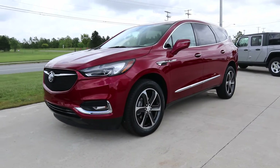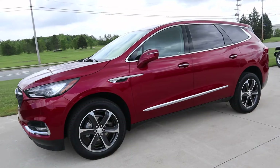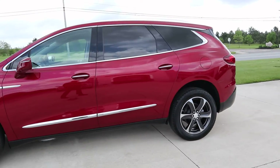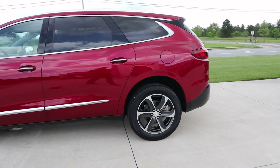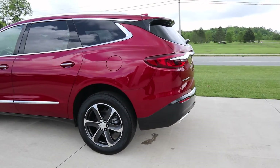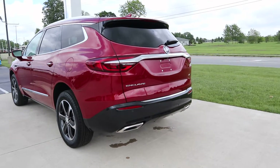Angel here at Terry Henryk's Chrysler, going to take you on a quick walk around of this 2020 Buick Enclave Essence. This vehicle has a little over 4,300 miles. The color of this one is red quartz tint coat.